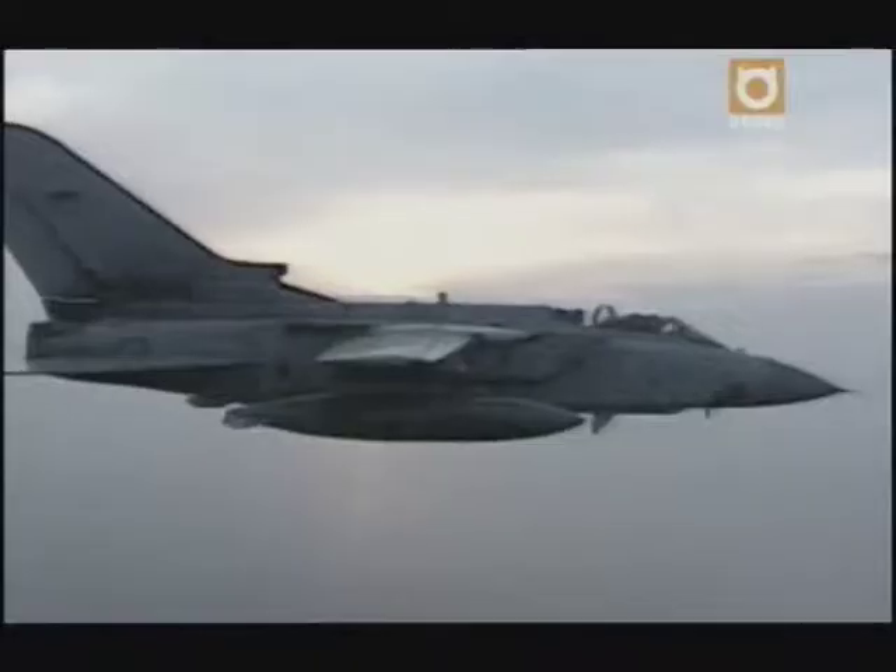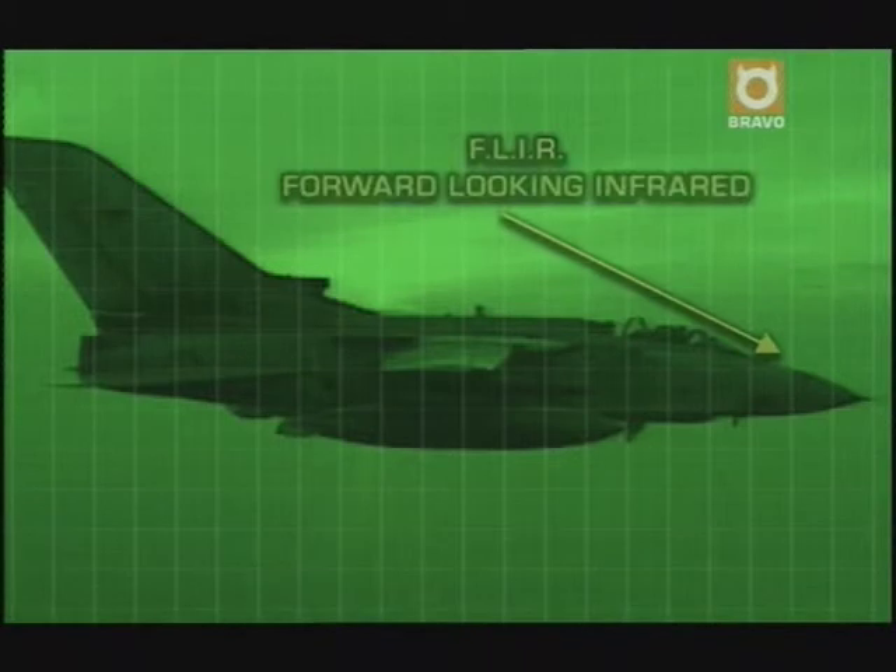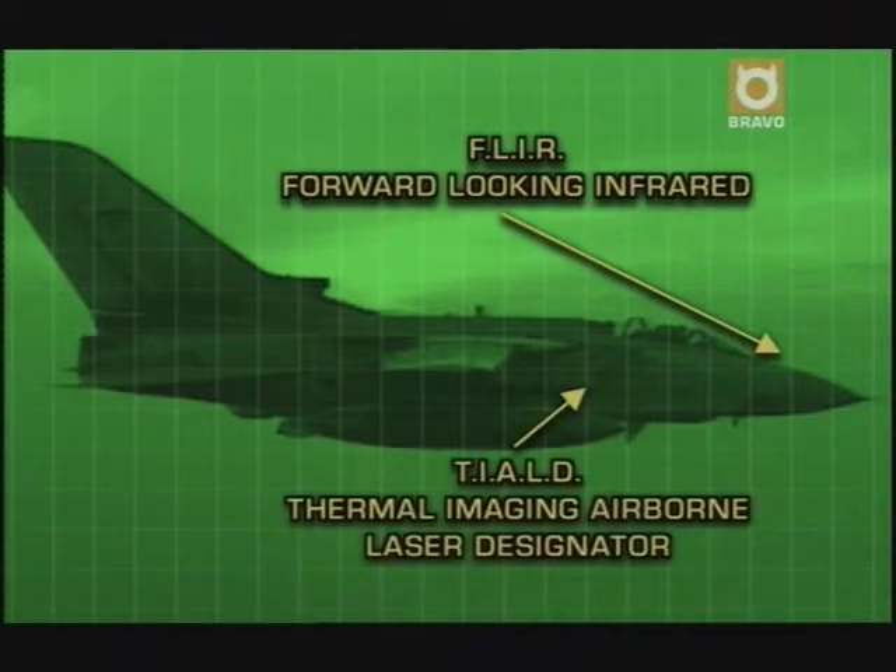The GR4 has all the latest kit, and the British Air Force has gone back to school to learn how to use it. Two people operate the GR4: the pilot and the Weezo — the weapons system operator — he's the one pressing the buttons that go boom. FLIR helps the pilot fly at night, T-AULD guides your weapons, and the new Raptor reconnaissance pod gives the British the latest tactical edge.